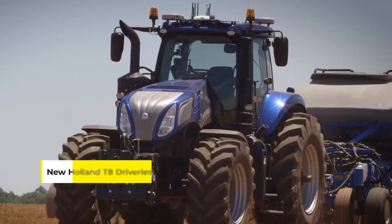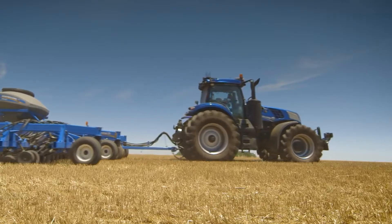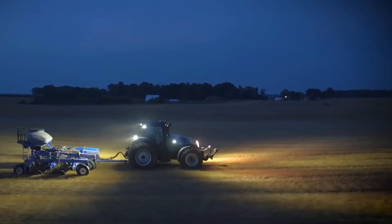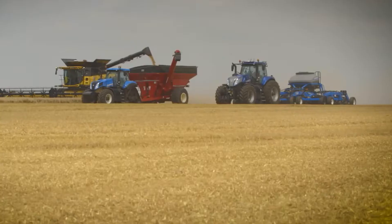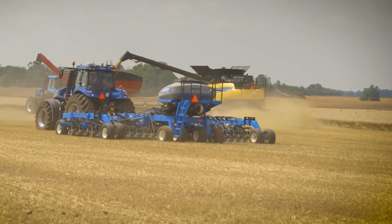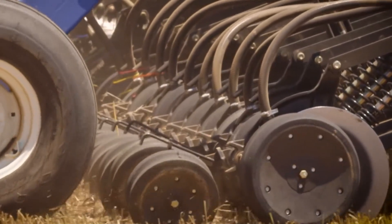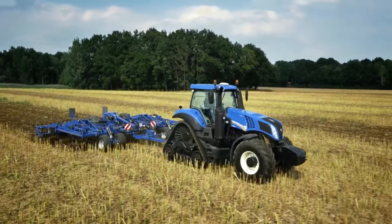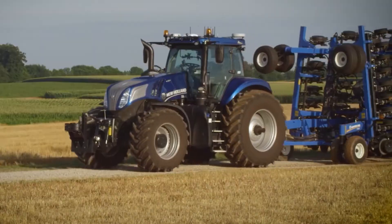Meet the New Holland T8 driverless tractor, equipped with Raven Autonomy — a leap forward in agricultural technology. Integrating OmniDrive technology, originally developed by Raven in 2019, this tractor can perform grain harvest operations autonomously. It's a marvel of precision farming, designed to make agricultural tasks more efficient and less labor-intensive. The T8 with Raven Autonomy showcases how driverless technology can be seamlessly integrated into existing farming equipment, enhancing productivity while maintaining familiarity.